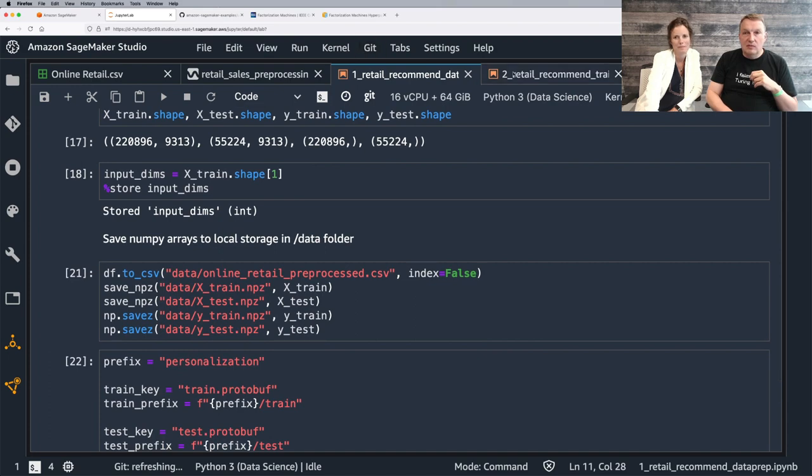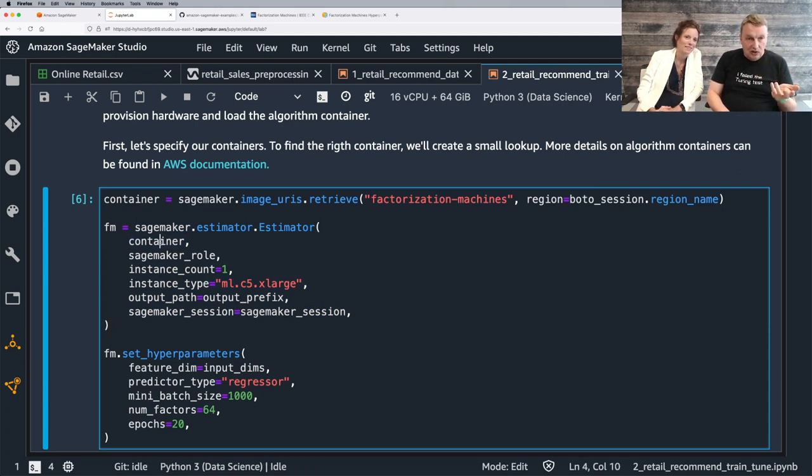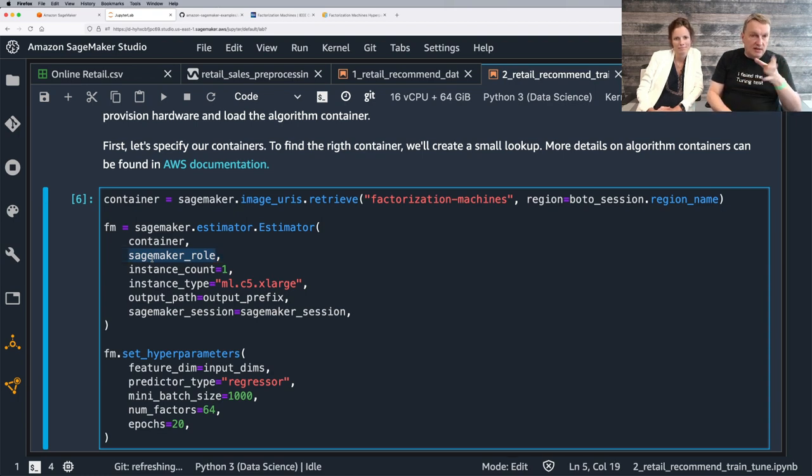Once again, we retrieve the built-in algorithm container. Training and deployment on SageMaker is always container-based, and since we're using a built-in algorithm, we just retrieve the container name for factorization machines — no need to worry about Docker containers or writing the algorithm yourself. Then we configure the Estimator — the central object where we set which algorithm to use, the IAM role giving SageMaker permissions to read and write from S3, and the infrastructure requirements.